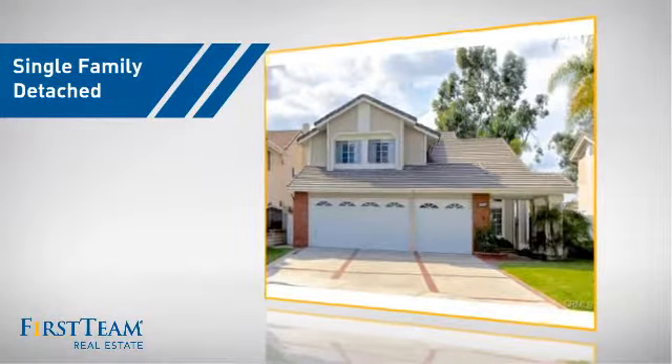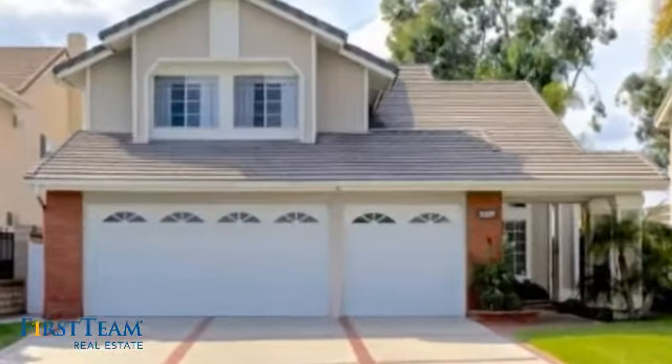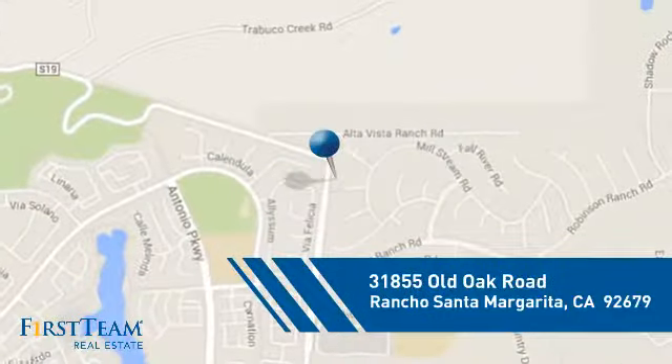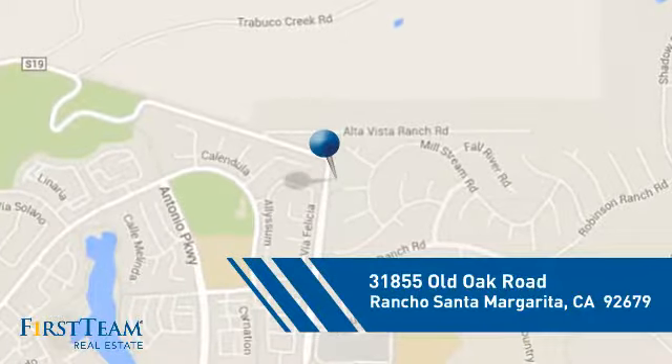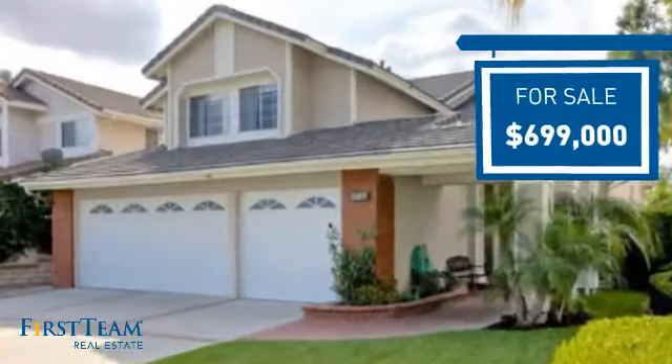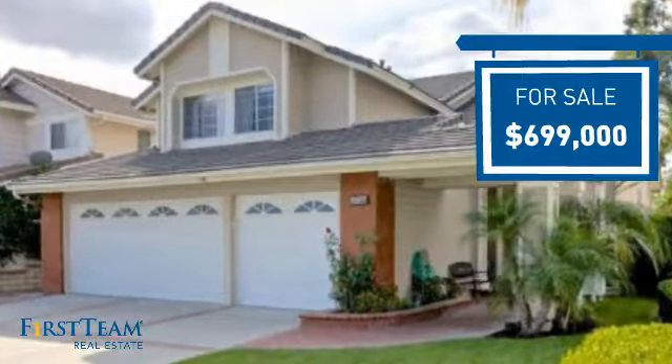This detached home is a great choice for families who want the privacy of their very own lot, and it's located in this area. Currently listed at just under $700,000, it offers an excellent value for the area.